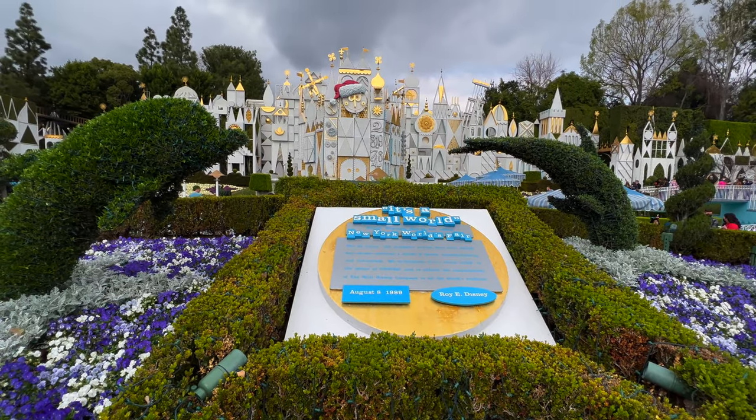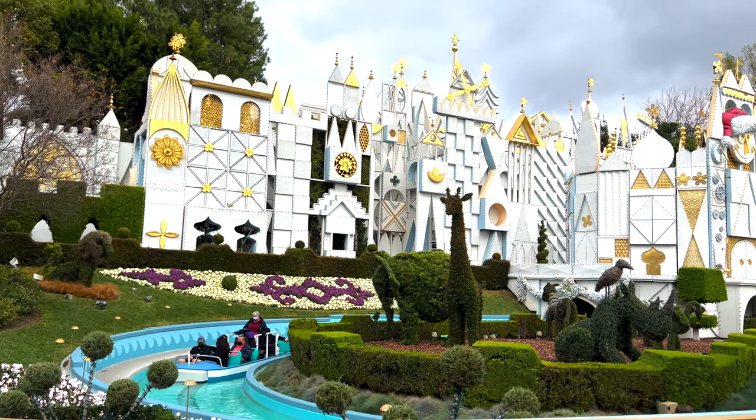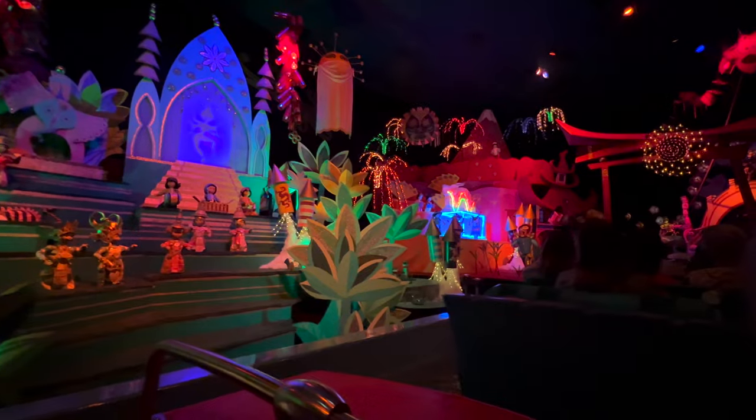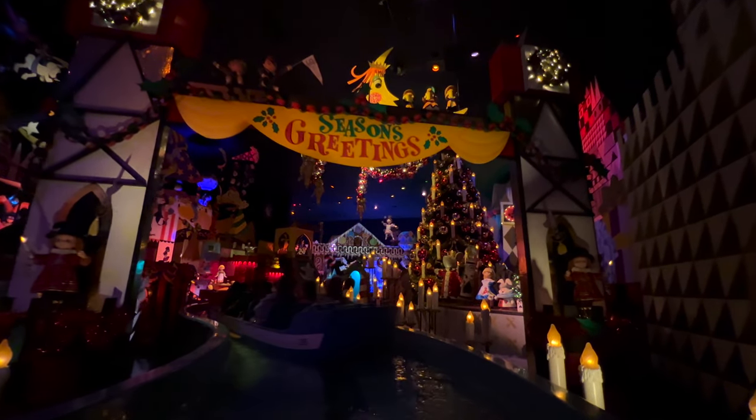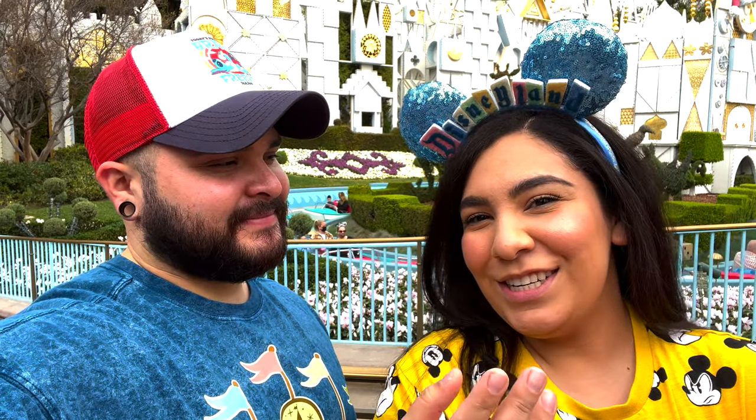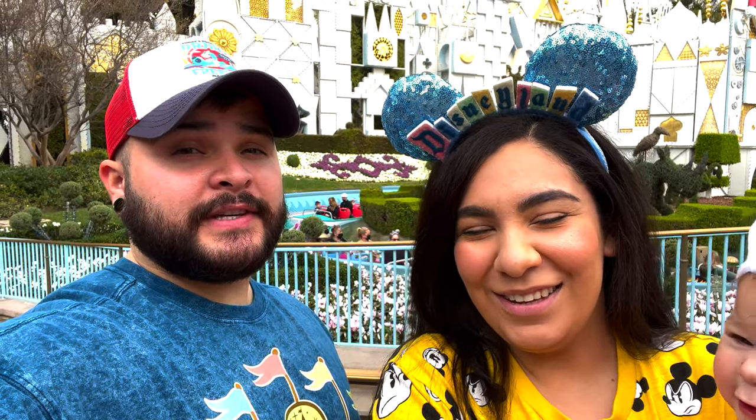Another must-do for your first visit is It's a Small World — one of our absolutely favorite rides. Right now it's still geared towards the Christmas holiday, so there are really cool features. When we rode it last time there were hints of cinnamon and peppermint. It's super relaxing, especially on a hot day — you sit in there with AC for about 10 minutes and it's an absolute blast. For your first visit, you've got to go on It's a Small World.